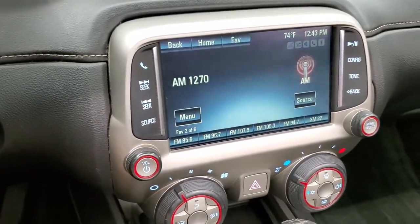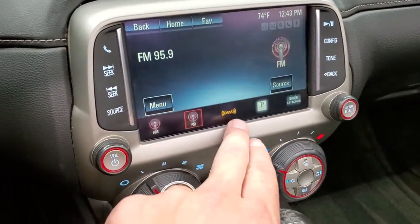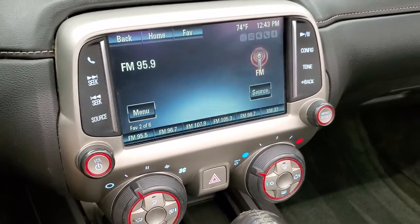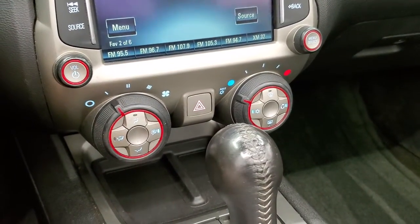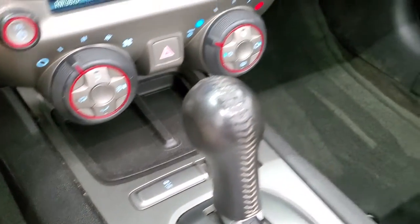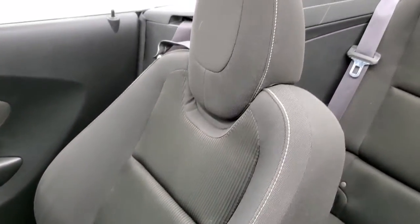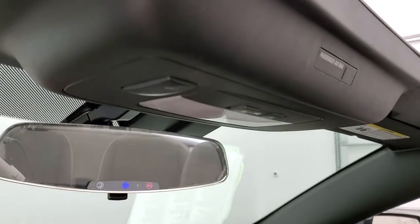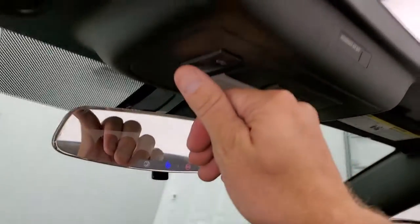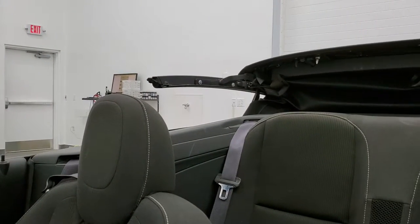It comes with the Chevy MyLink system with AM, FM, and Sirius XM radio capabilities. You do get your climate controls right there, automatic transmission, and stability control. Passenger side floor mat and seat are in excellent shape as well. You do get OnStar in the rear view mirror.